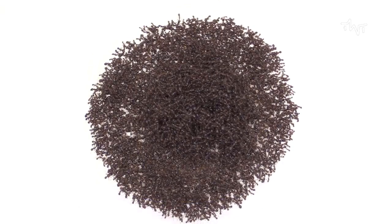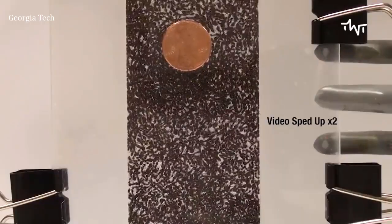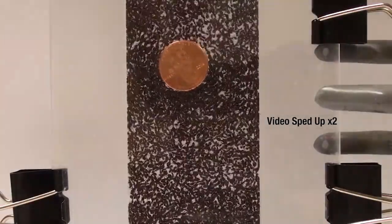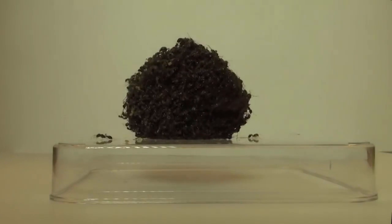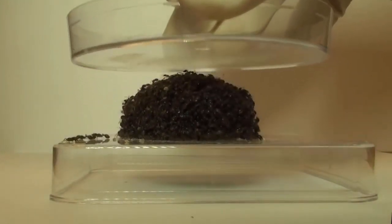Research from Georgia Tech shows that fire ants can self-assemble into shapes. During a flood, they can form a raft or a ball to combat forces. Their powerful grip turns them into a semi-solid structure. However, they behave like a liquid when a slow and steady force is applied.